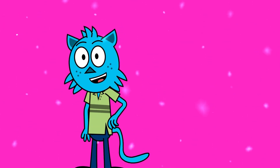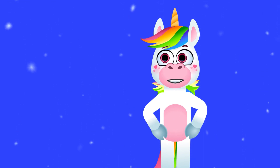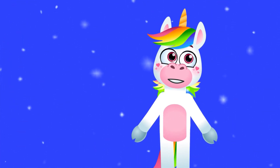It's so dark in here, Unicorn. I'm a little scared. Don't worry, Cat. I've got a magic light. Look! There is something shiny in the corner.